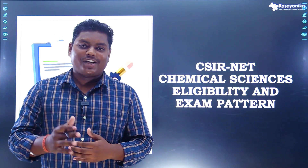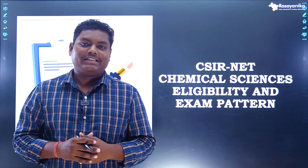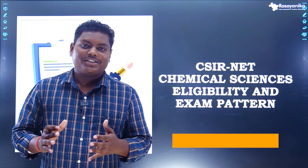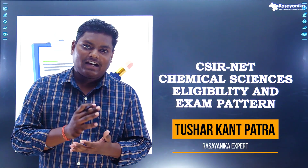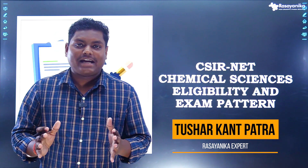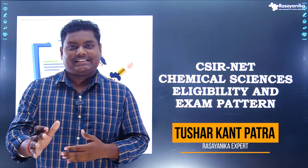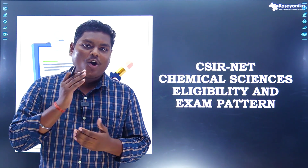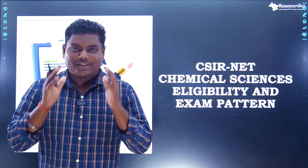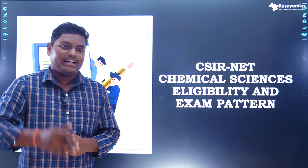Hello, hi everyone. This is Tushar from Rasyanika, expert for chemical sciences. Today I'm here to answer all your doubts, to clarify all your confusions regarding eligibility and exam pattern for CSIR NET Chemical Sciences. So be with me till the end and I'm sure that all your questions will be answered. Without wasting any time, let's dive in.